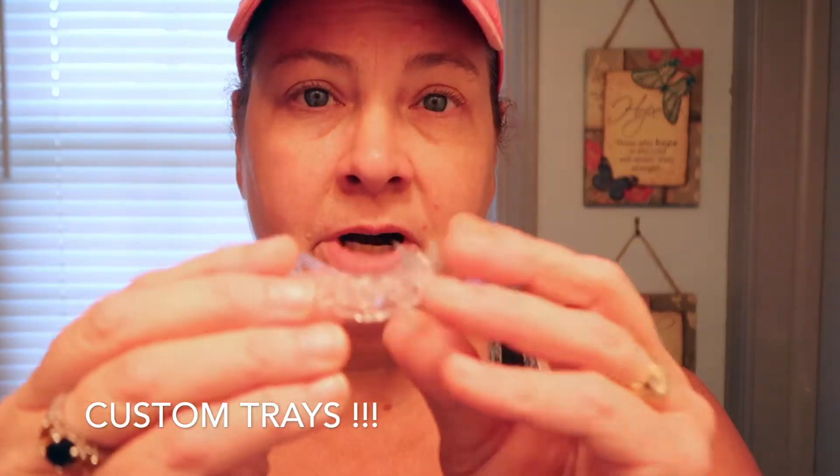It's by the company Smile Brilliant. You guys get to see a little promo — it's basically a professional grade teeth whitening product made to do at home. So you do these custom impressions — I don't even know what these are called — these custom impression trays.